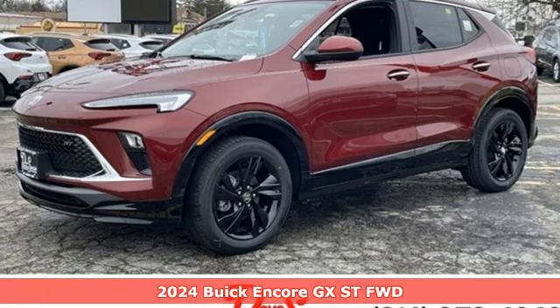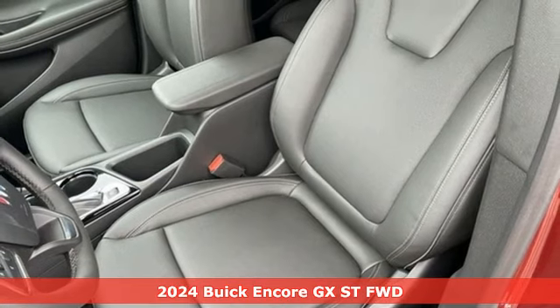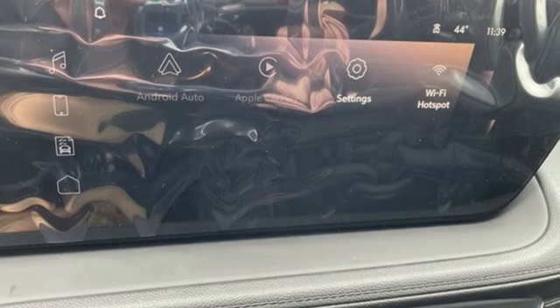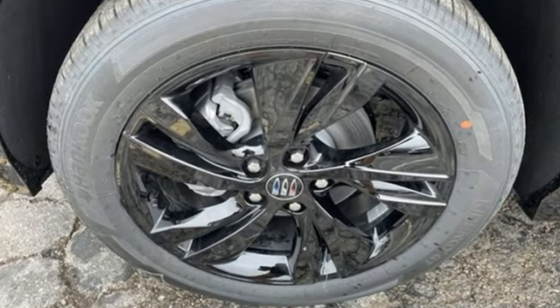Here's a new 2024 Buick Encore GX, designed to help you do life with style. You'll look forward to every drive with features like these: intercooled turbo i3 engine, manual tilting steering column, and streaming audio.